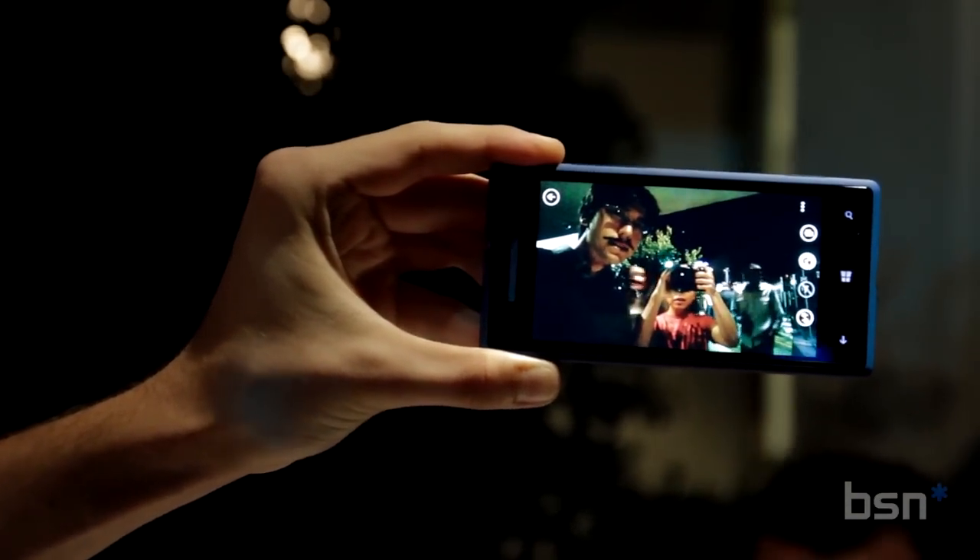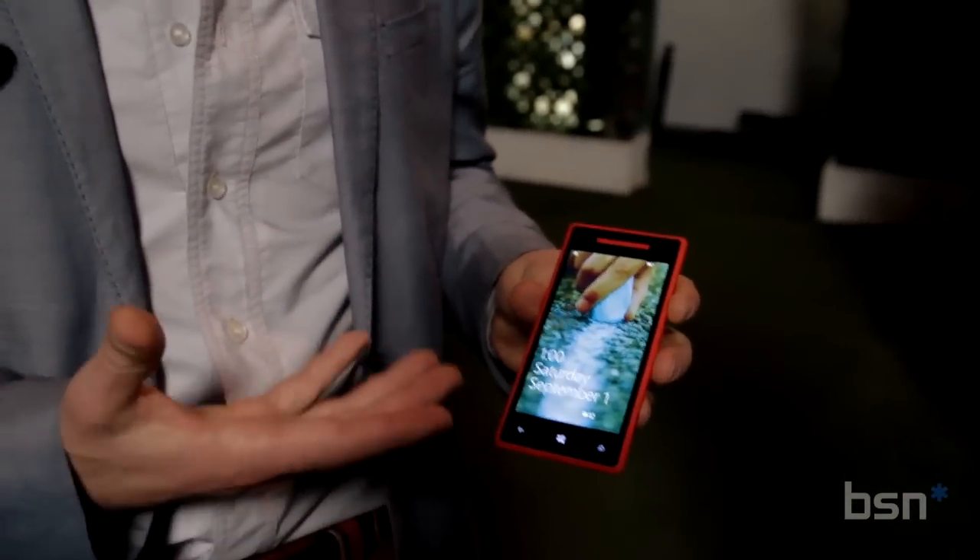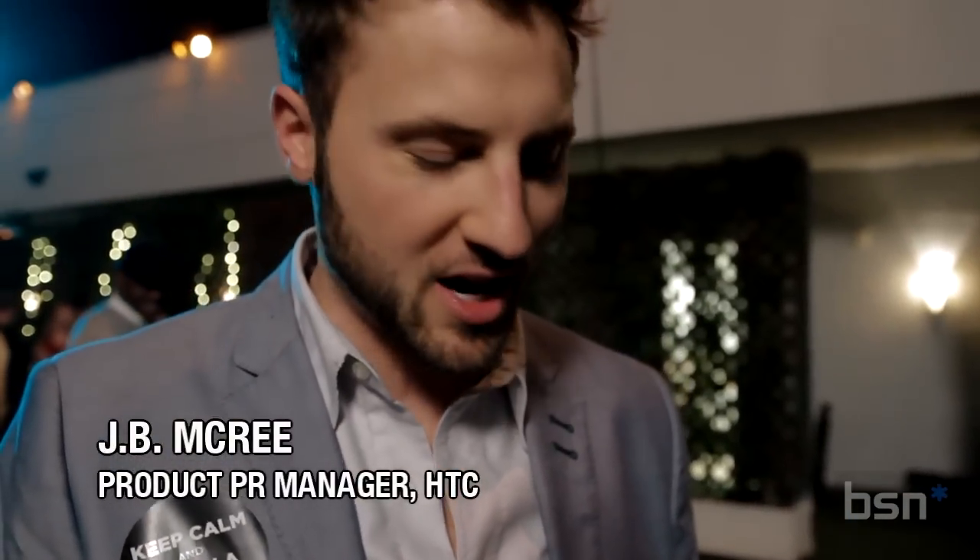This is the Windows Phone 8X by HTC, a really exciting device. One of the first things you're going to notice is how vibrant the screen is. It's rocking a Super LCD 2 display, full 720p with Gorilla Glass 2 protection.